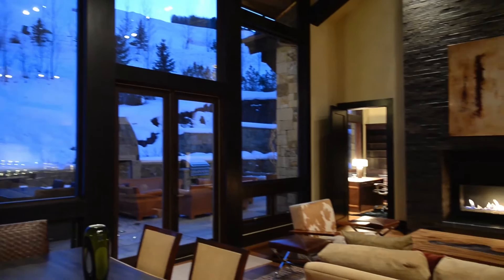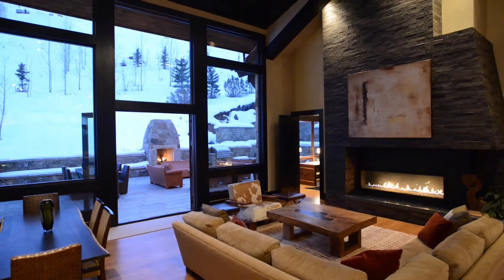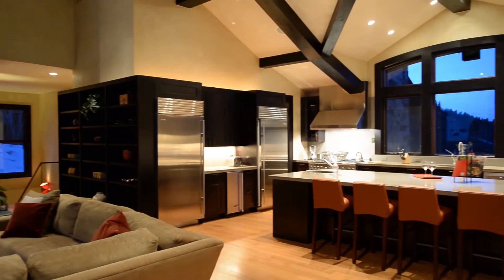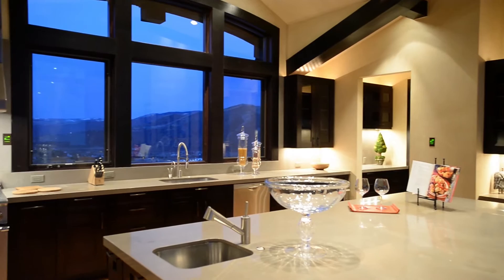Lofty ceilings accented by reclaimed exposed fir beams, crisp plaster walls, white oak floors and comfortably modern furnishings make for a space that's both cozy and vibrant. The spacious kitchen is appropriately outfitted for a gathering of foodies, a gourmet chef or a family dinner, and is finished with spacious honed slab countertops, a butler's pantry and a pass-through bar.